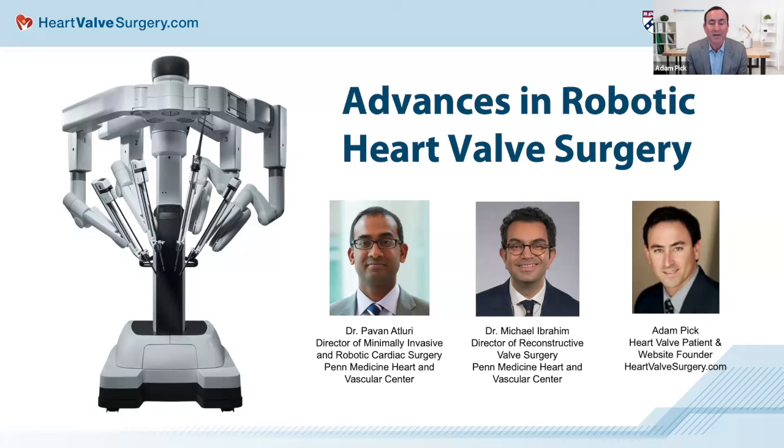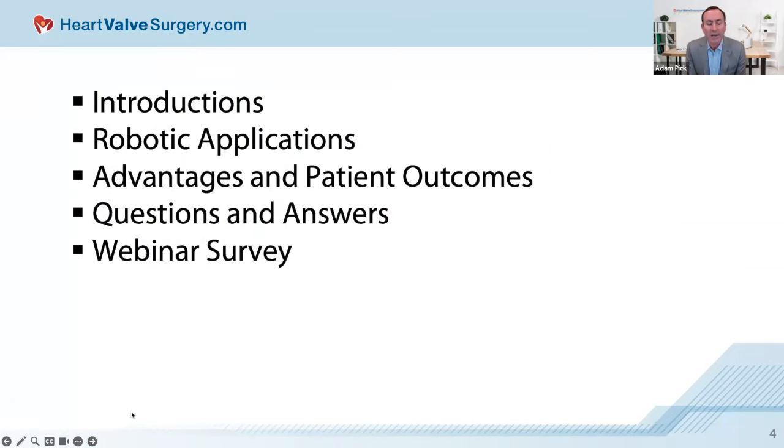Throughout the webinar, you're going to be in listen-only mode, but I encourage you to submit your questions in the control panel on your screen. We're going to introduce the featured speakers, look at unique applications of robotic technology for heart surgery, evaluate advantages and patient outcomes, then answer your questions. We'll conclude with a quick five-question survey.